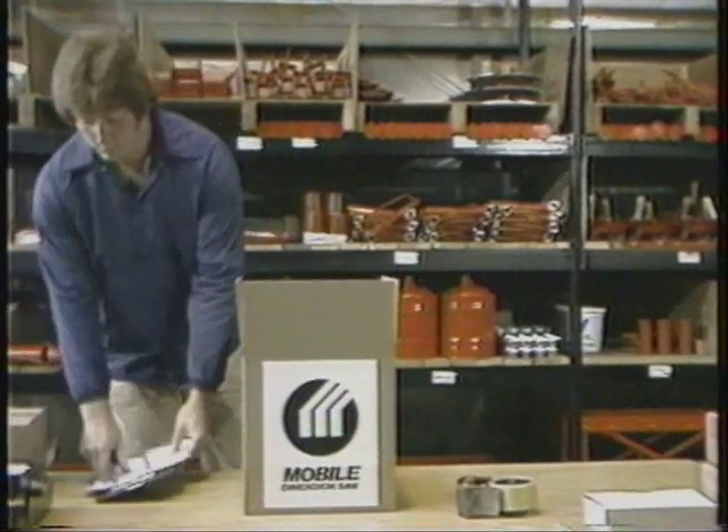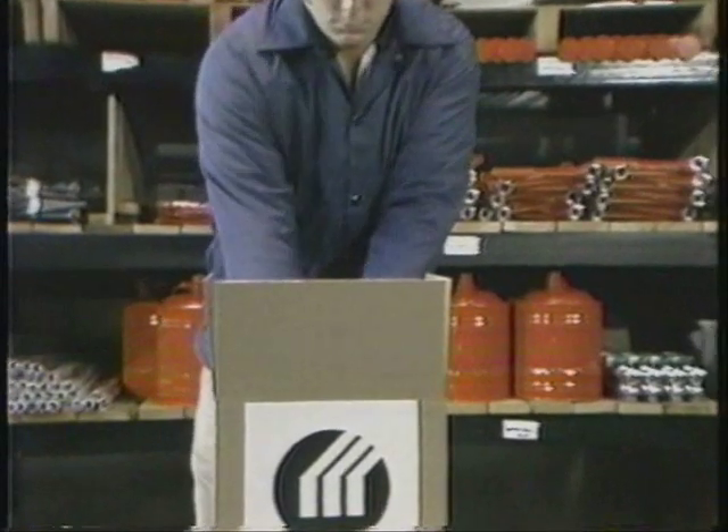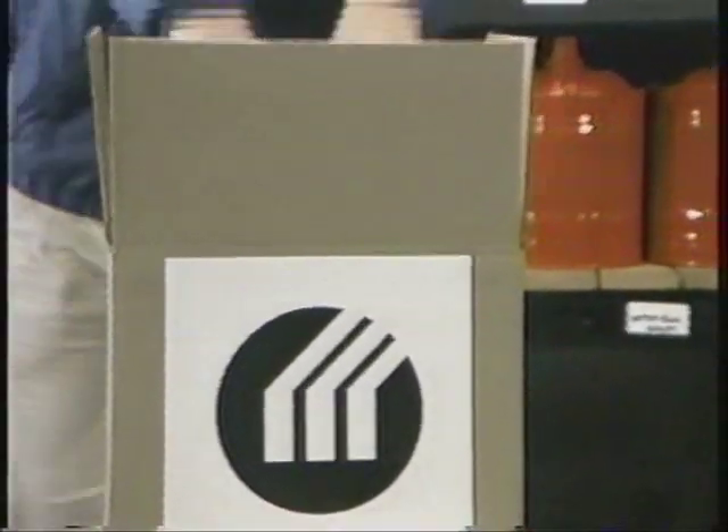And should you ever need spare or replacement parts, Mobile Manufacturing Company maintains a complete inventory and makes every effort to ship them the same day they receive the order.